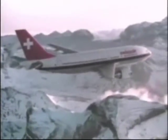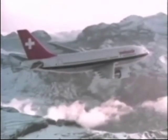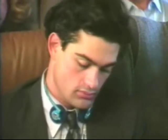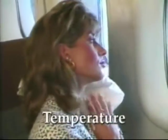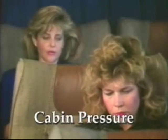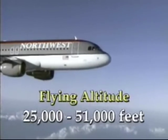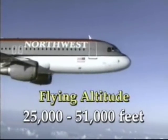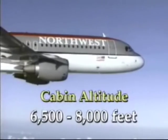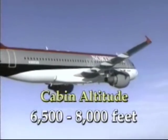Pressurizing an aircraft cabin is a convenient means of controlling some of the hazards of high altitude flight. Maintaining a comfortable and safe environment for human occupancy involves the simultaneous control of temperature, humidity, air circulation, and cabin pressure. Most pressurized aircraft today cruise at altitudes between 25,000 to 51,000 feet while keeping the cabin at a comfortable altitude of 6,500 to 8,000 feet.